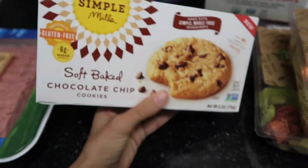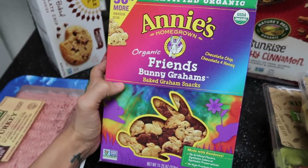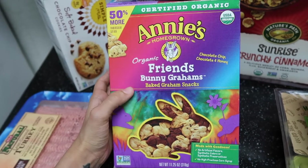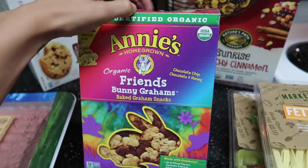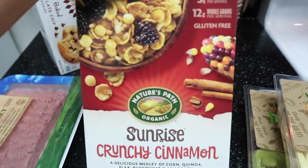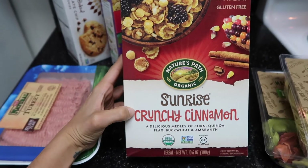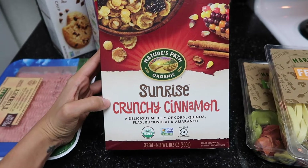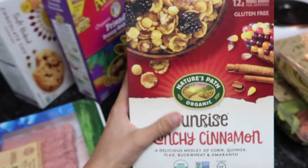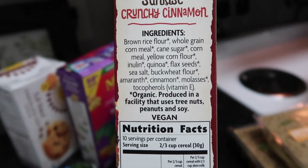I love snacking on those and I always try to get these Annie's snacks for Av — she calls them cookies and loves them. They're organic and just a really good brand and a good snack for her. I also got this Nature's Path cereal, which is an easy breakfast for JC before work or even for Av, and it has really good ingredients.